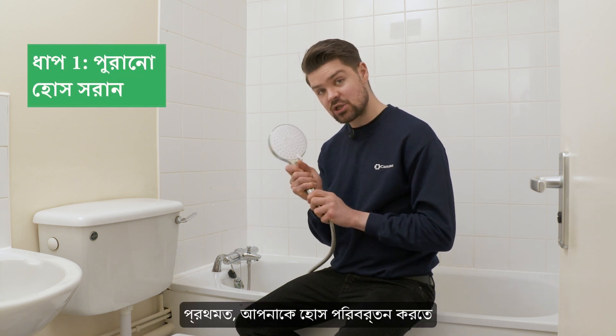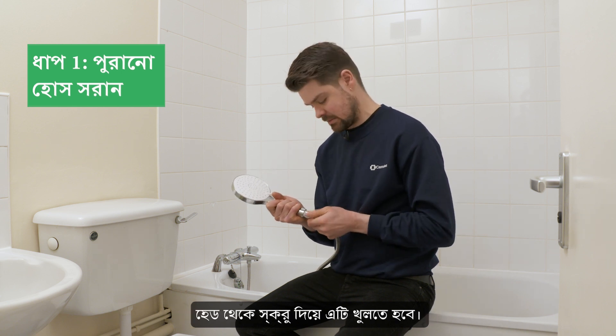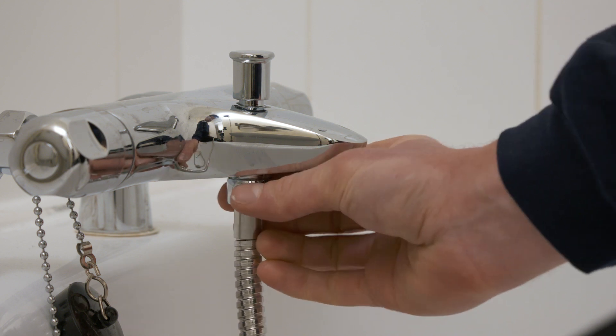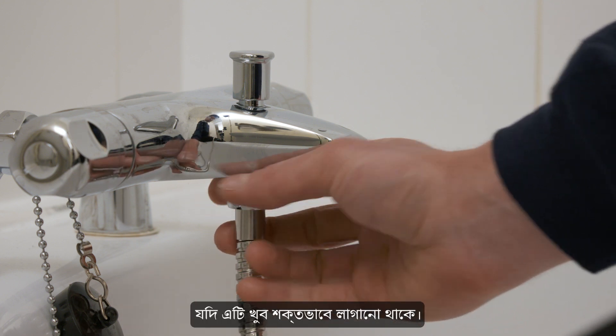First, you need to change the hose by unscrewing it from the head. And now, unscrew it from the shower tap. You may need to use a wrench if it's fitted very tightly.